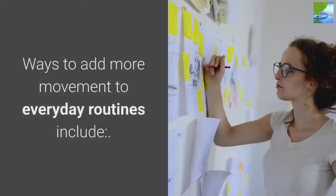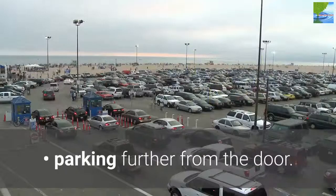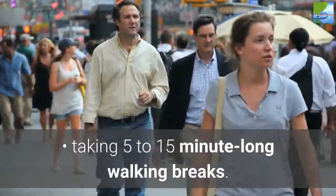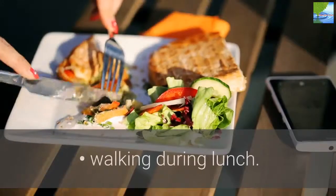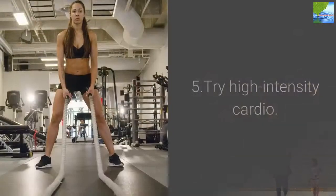4. Move More. Ways to add more movement to everyday routines include parking further from the door, taking 5–15 minute long walking breaks, walking during lunch, and taking the stairs.